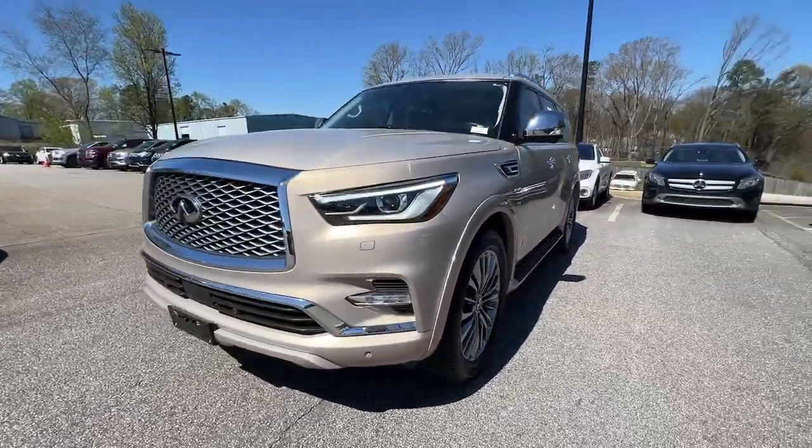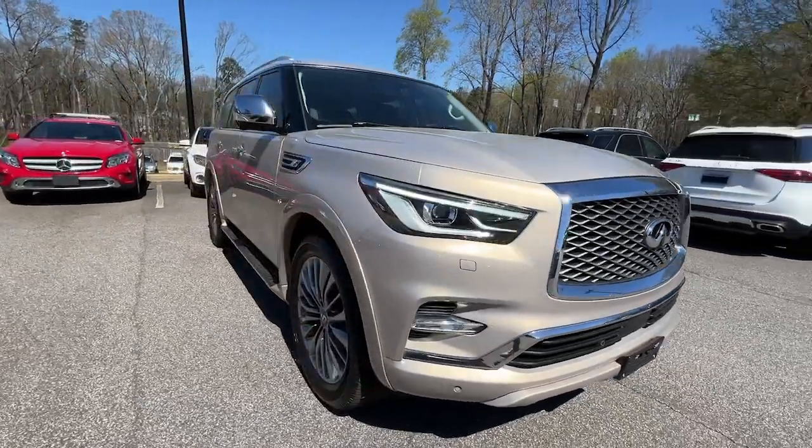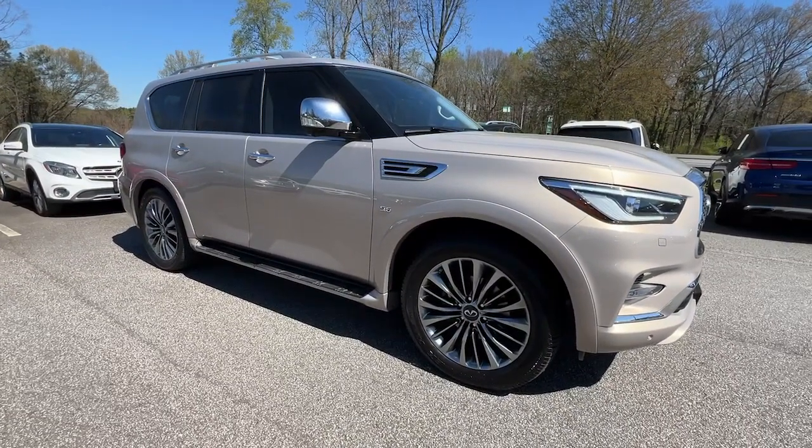Spacious, quiet, feature-rich, and seriously powerful, this full-size luxury SUV is the stuff family memories are made of.